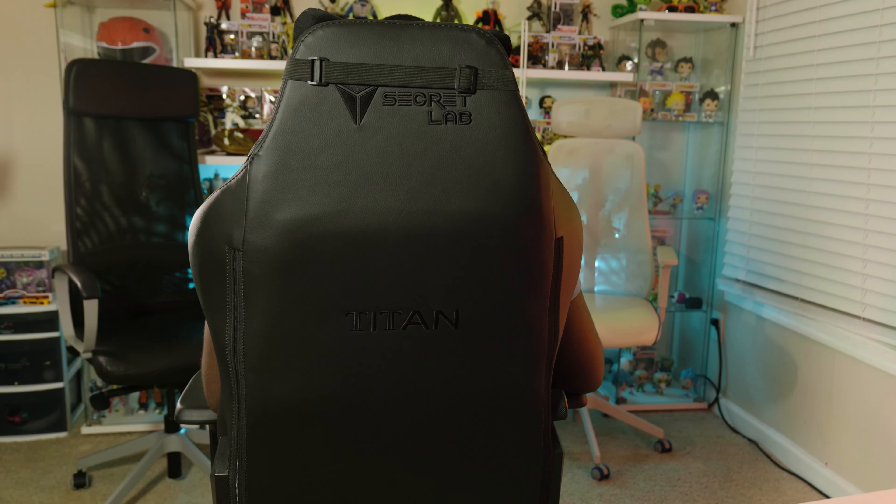My search for a chair has finally come to an end and I'm here to tell you all about why I chose this 2020 Secret Lab Titan.